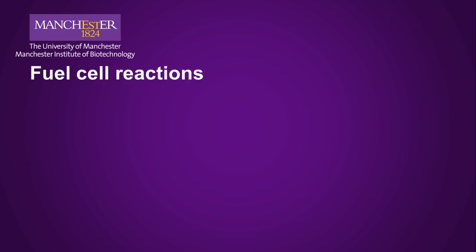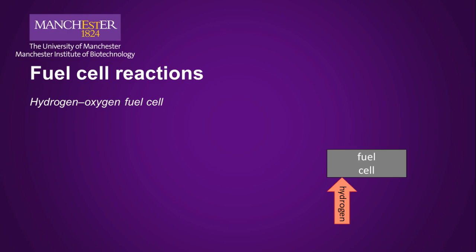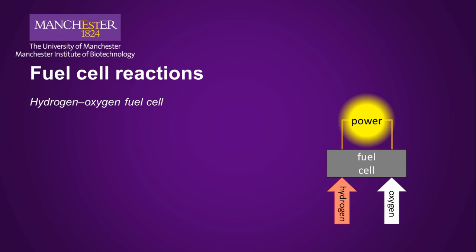The overall chemical reaction for a fuel cell looks like combustion. For a hydrogen-oxygen fuel cell, hydrogen and oxygen are fed in, almost always through separate inlets. The device generates electrical power — just like combustion — with hydrogen being completely oxidized to water. But you have to look inside to see what makes fuel cells different. On the hydrogen side, the H2 molecule gets broken apart into H-plus ions, also called protons and electrons.